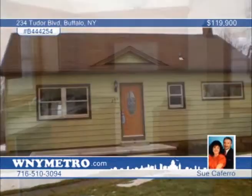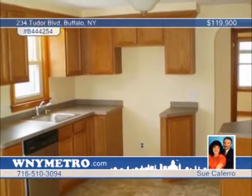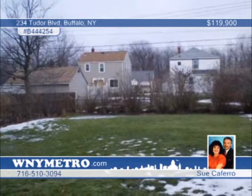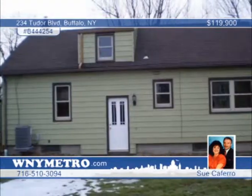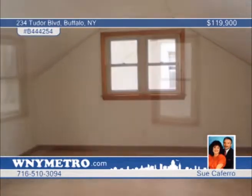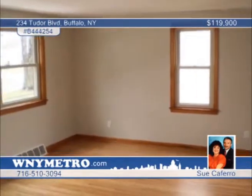Here's a house that shows like a million bucks. Recently renovated to include a new concrete front porch, full rear yard drainage with receiver, and updated electric with new light fixtures. The gorgeous kitchen is complete with brand-new dishwasher, and you'll love the refinished hardwood floors. This home is just incredible. Contact Sue Caferro to set up your private showing.